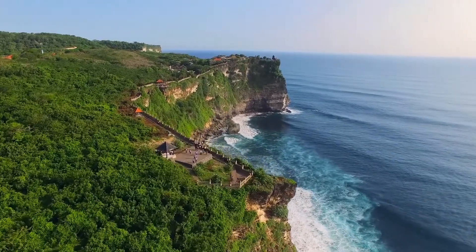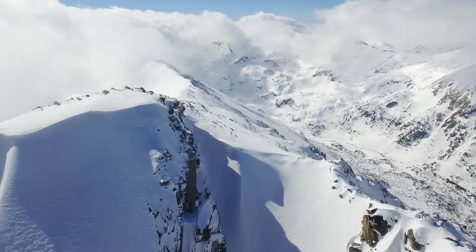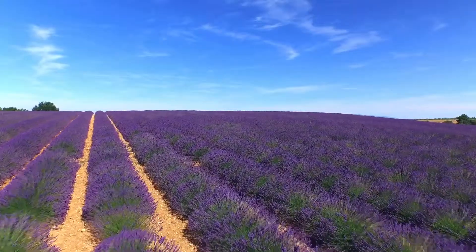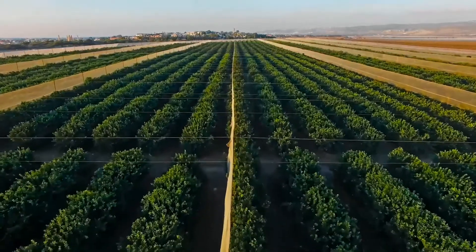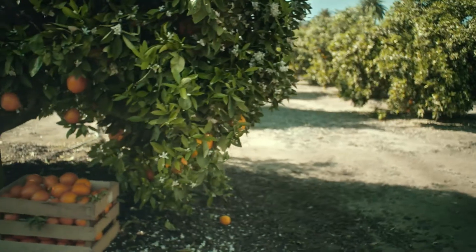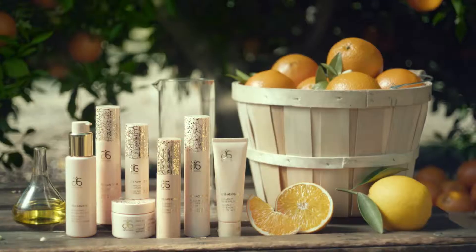We searched the world over to find the very best ingredients to transform our RE9 Advanced into the most effective products available to help skin look visibly rejuvenated and more youthful. Introducing the new and improved RE9 Advanced Collection.